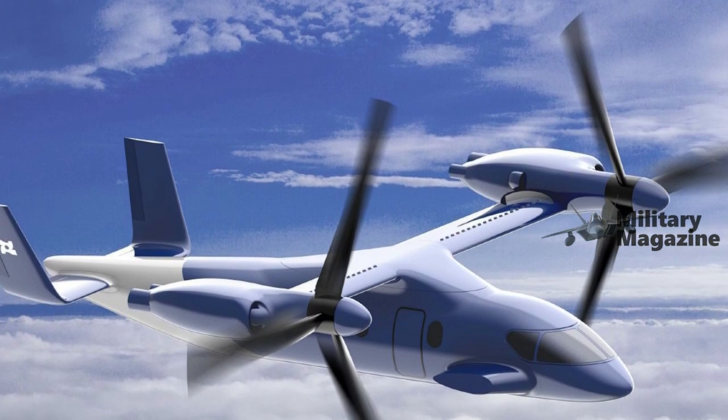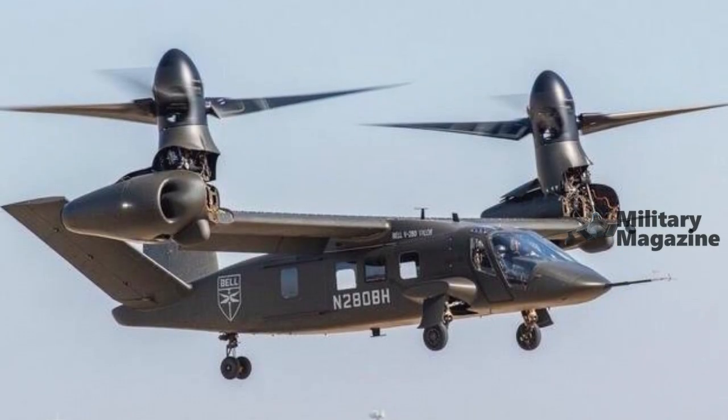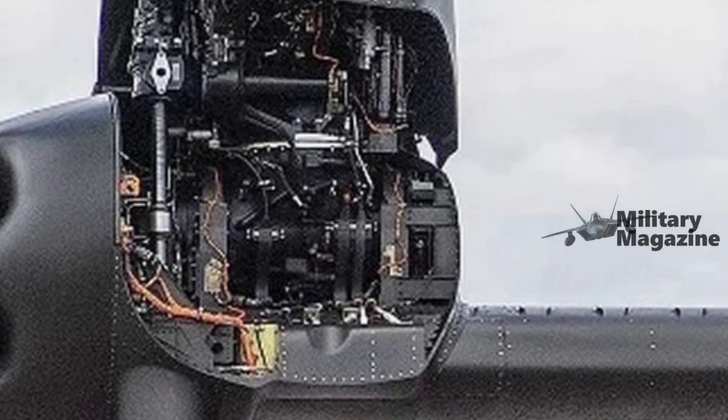According to a United Aircraft representative, the tilt-rotor is primarily designed for civilian operations, a statement aimed at reducing speculation regarding possible military applications.